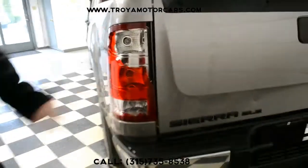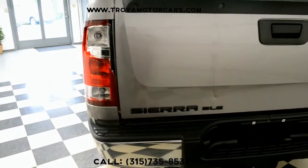Coming around to the rear. Left taillight has a cracked lens — we'll count on replacing it. The rest looks good. We've got a factory bed liner on the inside here.